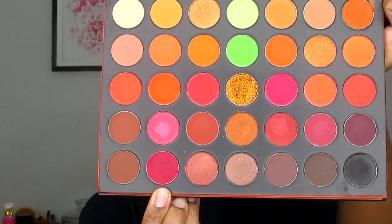Next I will be using the shade Warning Label, and I will just be applying that to the outer corner of my eye as well as in my crease area.